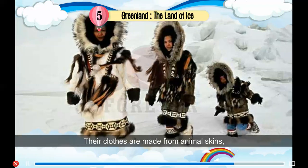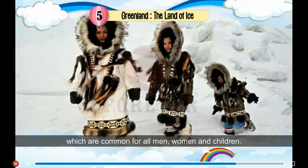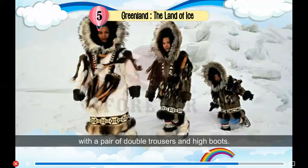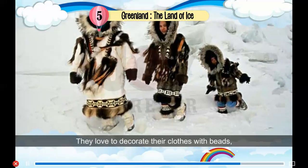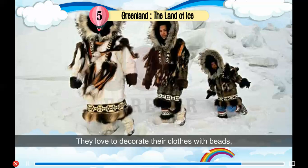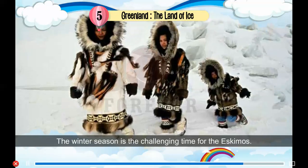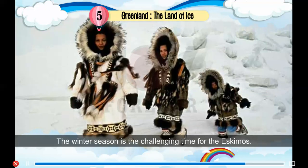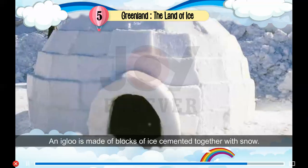Their clothes are made from animal skins, which are common for all men, women and children. They wear a hooded jacket called a parka with a pair of double trousers and high boots. They love to decorate their clothes with beads, fur and animal parts like toenails.